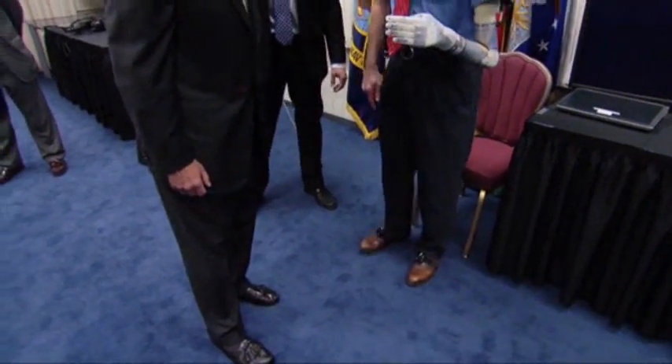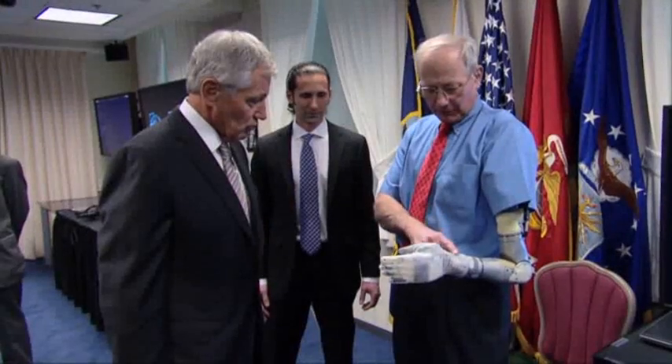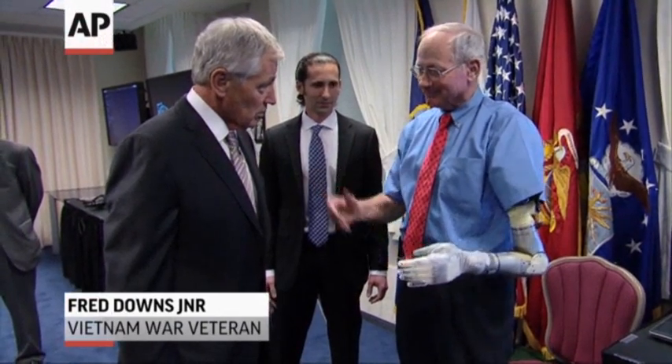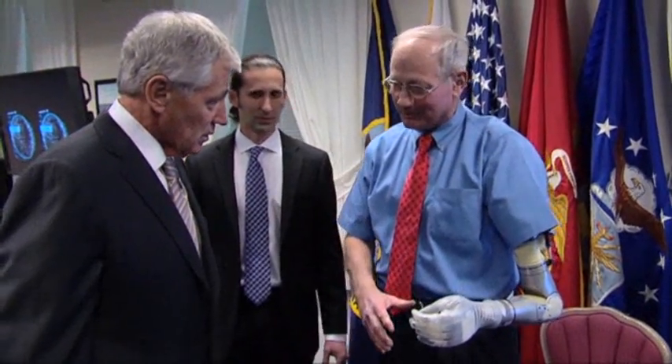Isn't that cool? That is cool. With my right foot I can raise it up, raise it down. For the first time in 45 years since Vietnam, I'm able to use my left hand, which is very emotional at times. When I first did it, golly, it was so great to pick something up and hold it.